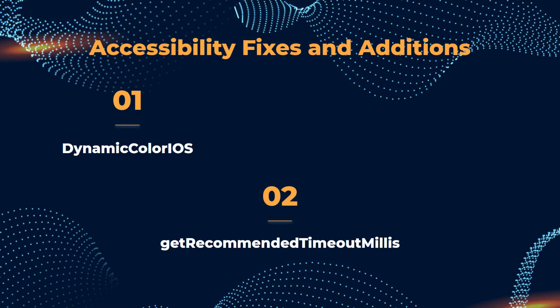Added GetRecommendedTimeoutMillis API on Android. This exposes a user's preferred default timeout value as set in Android's accessibility options, and is for users who may need extra time to review or reach controls. General fixes ensure TalkBack and VoiceOver properly announce UI states such as disabled and unselected on components.